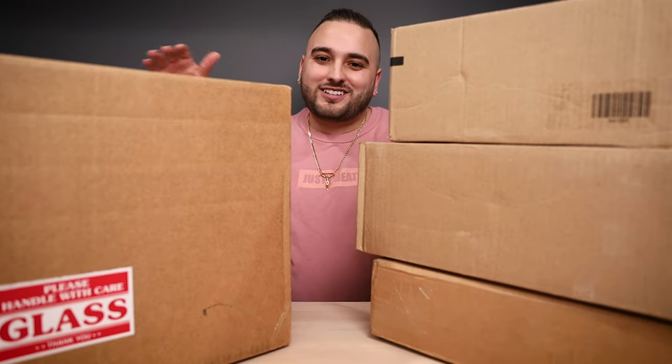Hey, what's going on guys, Dylan DeJesus here. Thank you so much for joining us for episode 17 of Reviewing Your Customs. Today we have four really dope artists to share with you guys, so let's go ahead and dive right in.